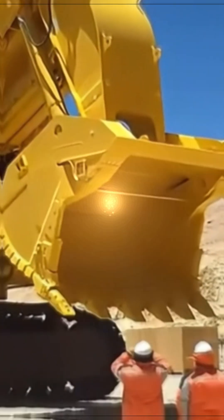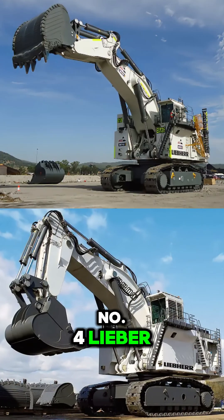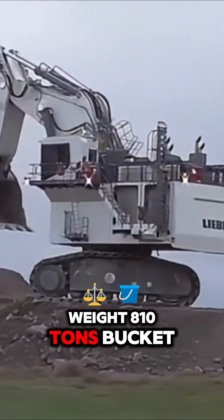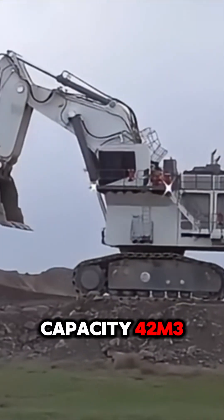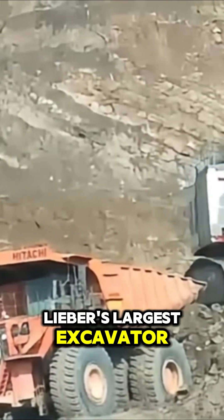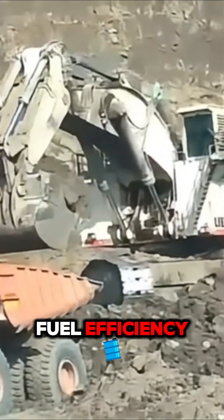Number four: Liebherr R9800. Weight: 810 tons. Bucket capacity: 42 cubic meters. Liebherr's largest excavator, featuring advanced technology and fuel efficiency.